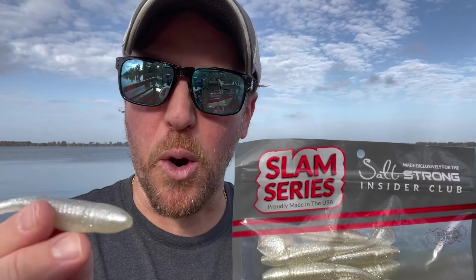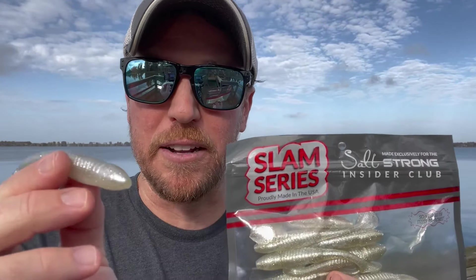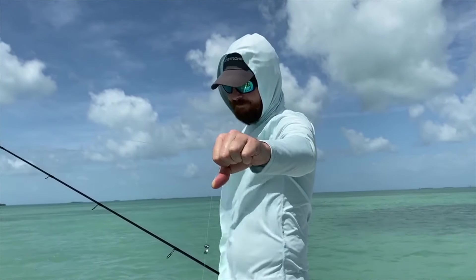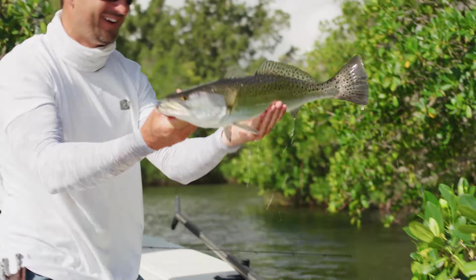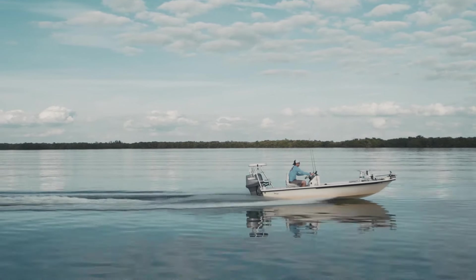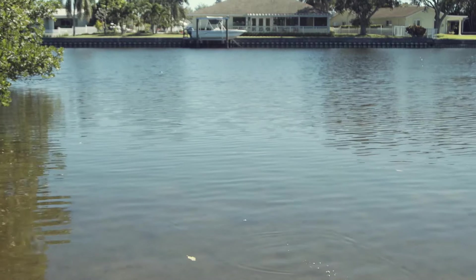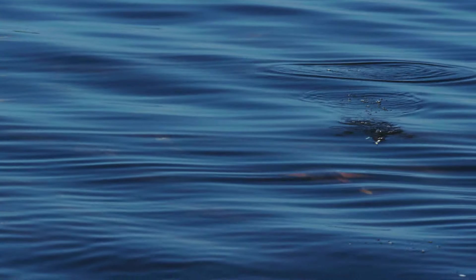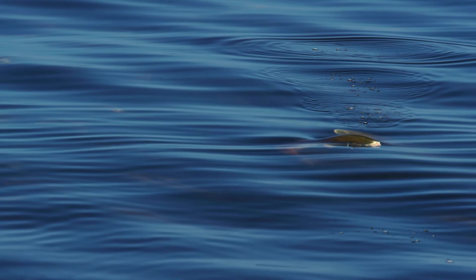What is the secret to outsmarting redfish, speckled trout, snook, and flounder? Most fishermen are doing things the hard way instead of the smart way. If you have no problem going home to your wife, kids, and buddies with nothing to show for your fishing trips, then feel free to skip this video, because this message is only for fishermen who want to catch more fish in less time.